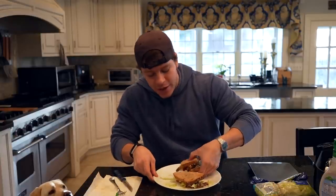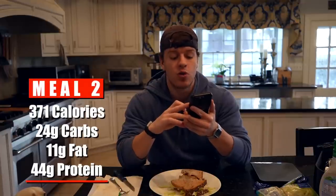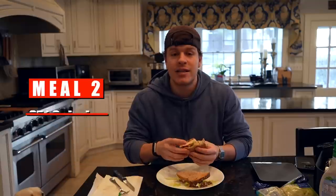In my opinion, it doesn't get much easier, higher protein, or better than that. The macros for the chicken bacon ranch sandwich are 11 grams of fat, 24 grams of carbs, 44 grams of protein, and 371 calories. A lower calorie meal, very high in protein — that's the theme of the day. I saved most of my fats for later in the day. On a 1600 calorie diet, I personally recommend saving most of your calories for the end of the day. So have two high protein meals, have some snacks, some fruit, some Greek yogurts, and then a KFC Famous Bowl for dinner.